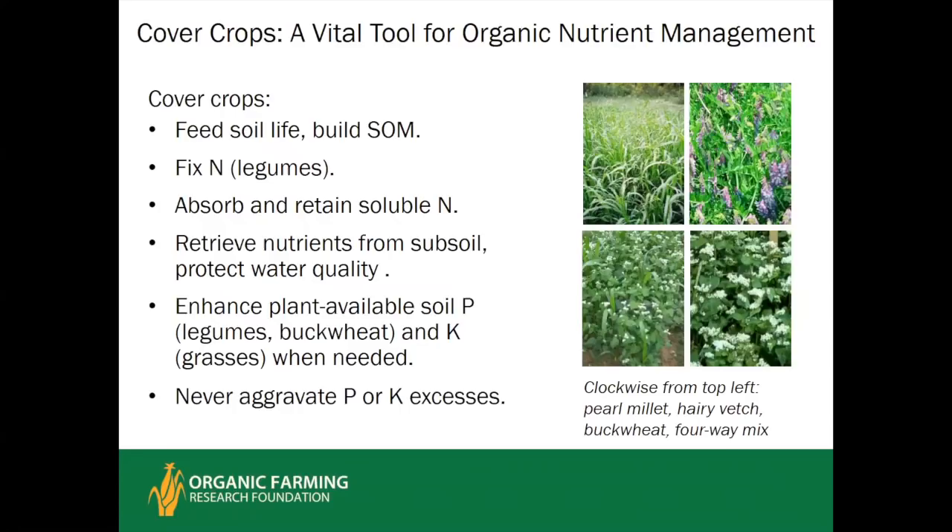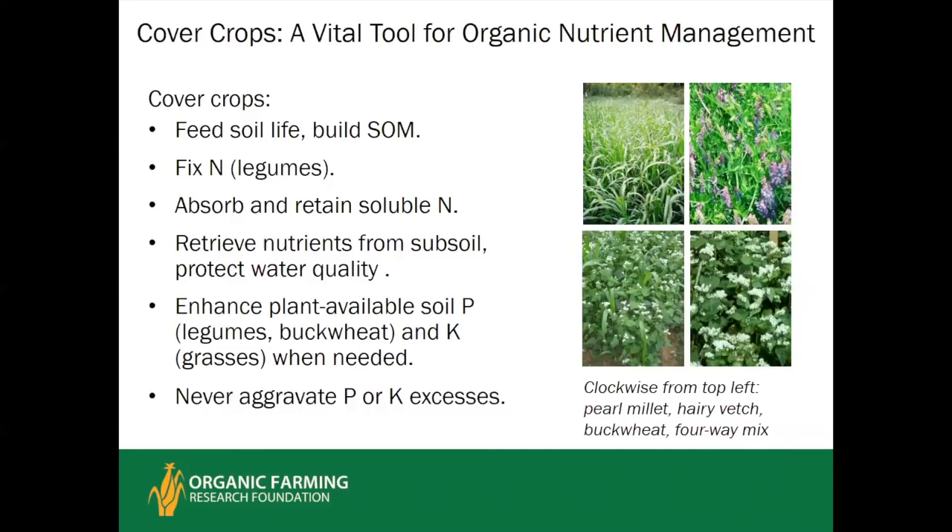Cover crops are a vital tool for organic nutrient management: they feed soil life, build soil organic matter, fix nitrogen through legumes, and retain soluble nitrogen. Deep-rooted cover crops retrieve subsoil nitrogen before it leaches. Legumes and buckwheat enhance phosphorus availability, and grasses enhance potassium availability. If you have medium soil test phosphorus or potassium below optimal, cover crops will tend to make those nutrients more available to the following crop. If P or K is optimal or excessive, cover crops will just recycle what's there without adding from outside, unlike carbon and nitrogen.